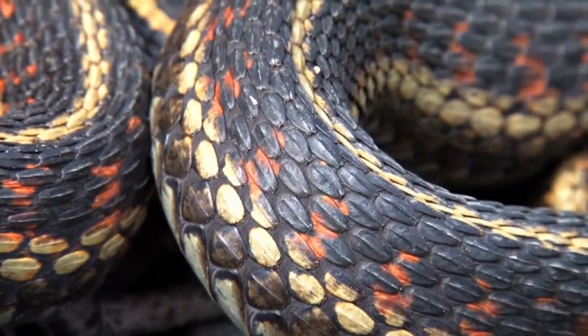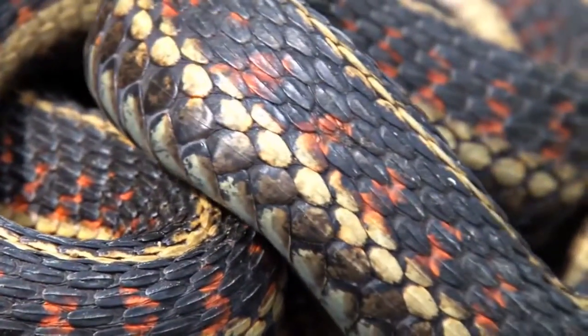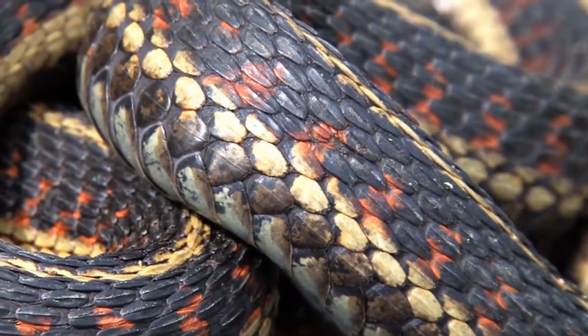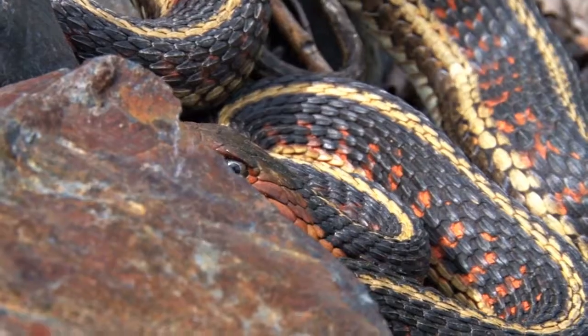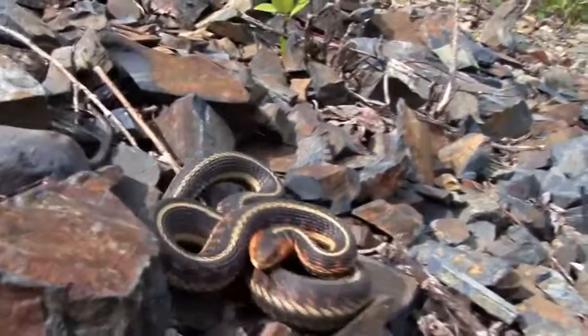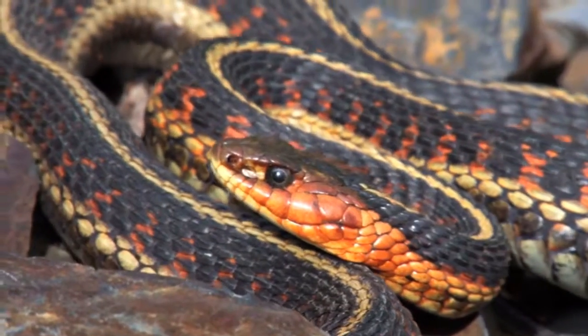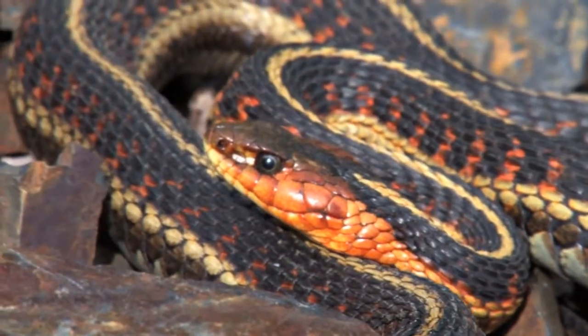Some think that snakes are slimy, but they're not. Snakes are covered with scales, as all reptiles are. The scales provide protection, but snakes have other ways of protecting themselves. A snake's strike is remarkably quick. Let's see that strike again in slow motion.